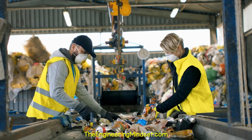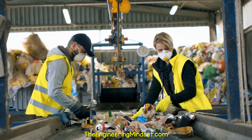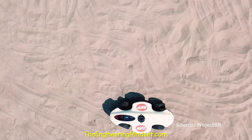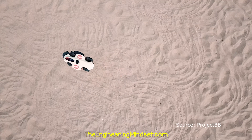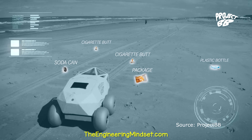Once full, they are easily removed via a crane and the litter can be sorted and recycled. A high-tech solution to cigarette butts littering our beaches is the BeachBot. This beach-cleaning robot identifies cigarette butts using artificial intelligence to detect and locate them and then removes them.